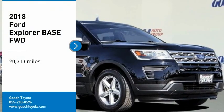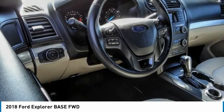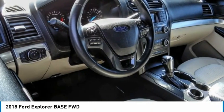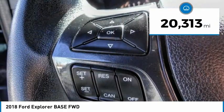We are pleased to show you the 2018 Explorer. You've got a lot of capabilities to call on in a Ford Explorer. Don't underestimate your choices. This vehicle has less than 25,000 miles.